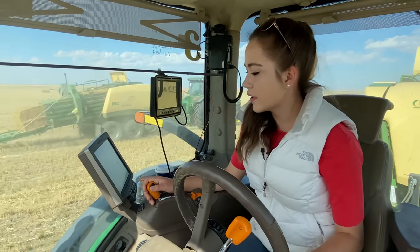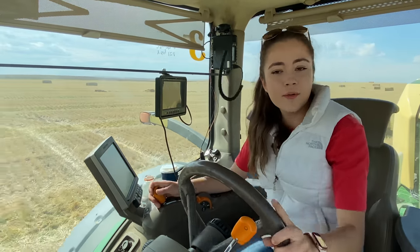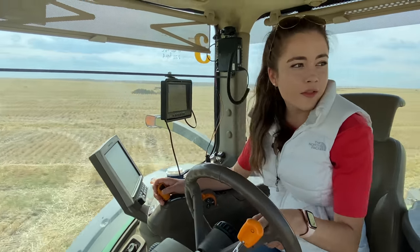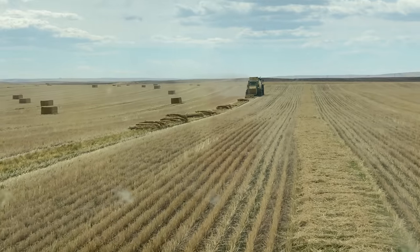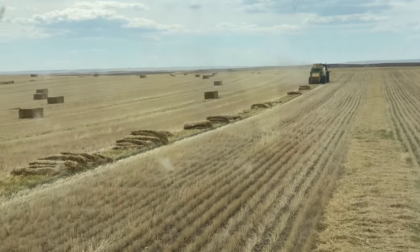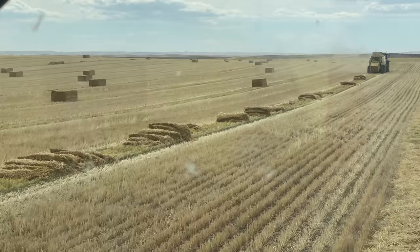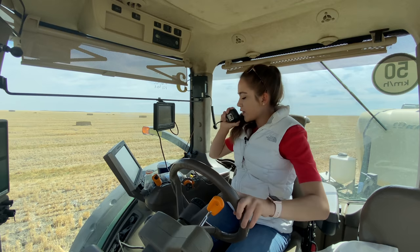The baler was knotting and I just finished my last straw pass in this field, so I'm going to wait for the other baler to come to the end. Right there you can see what happens when the bale falls apart behind the baler and the twine doesn't correctly knot — we come and pick those back up later. I'm not sure where to go next so I'm waiting for our other baler.